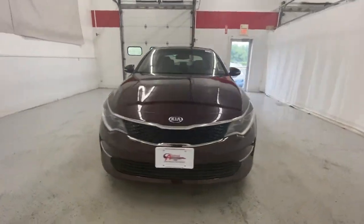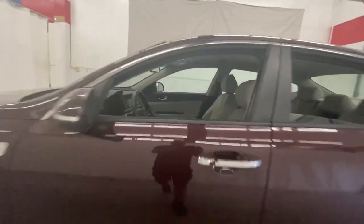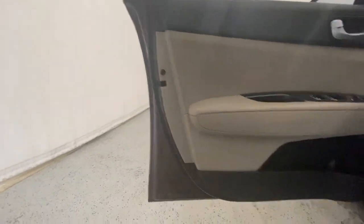You will love the features of this 2016 Kia Optima. With less than 80,000 miles on the odometer, this vehicle provides excellent value. Take a closer look at this handsome and capable Optima.